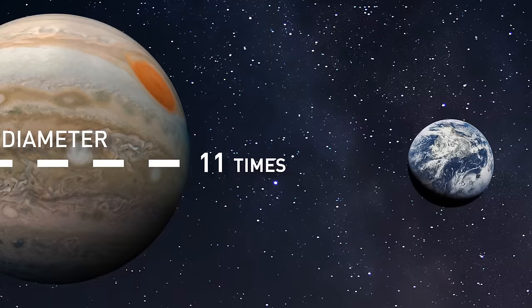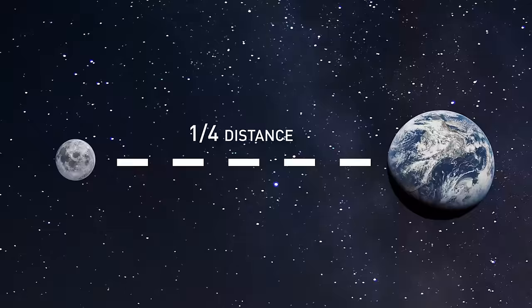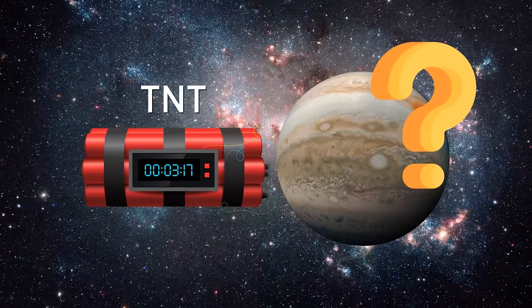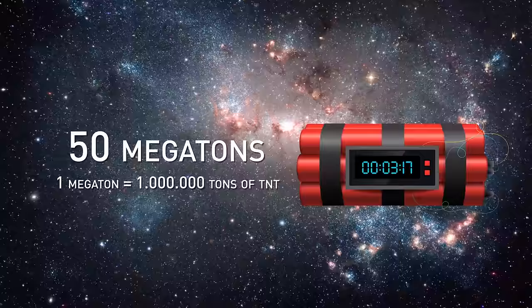The mass of Jupiter equals 318 Earth's masses and about a thousandth of the mass of the sun. The gas giant's diameter is also more than 11 times greater than that of Earth — it would be around a quarter of the distance from Earth to the moon. So can you imagine the enormous binding energy that keeps Jupiter together? Experts claim that to explode this space giant, you'd need a pile of nuclear explosives as heavy as four moons. In terms of TNT, the answer is 50 megatons, and one megaton is a million tons of TNT.